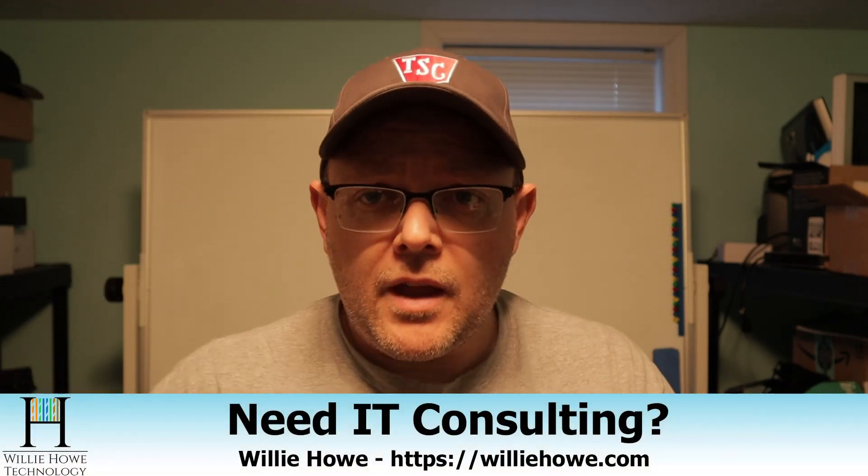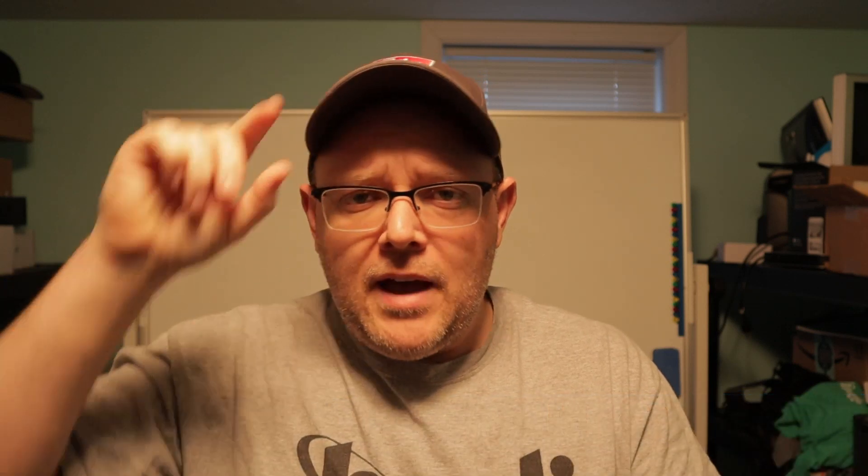I will post a link to this. And once those licenses become available, we'll do a quick follow-up video. So if you need help getting your licenses to work, you can go down to willyhow.com and fill out the contact form, and we will help you out as soon as we can.